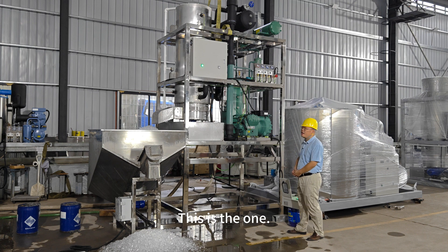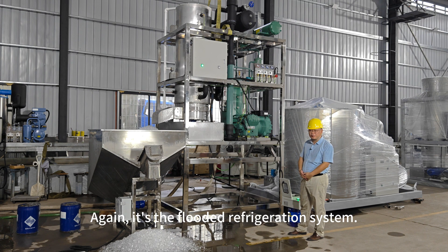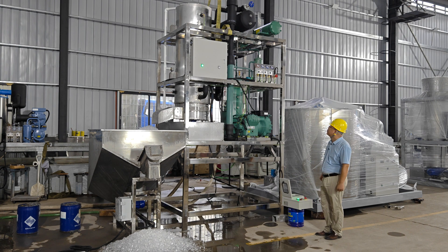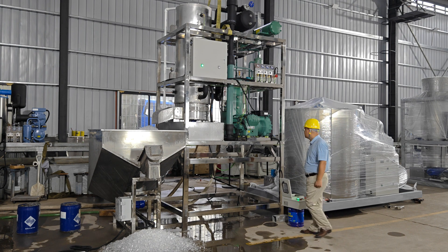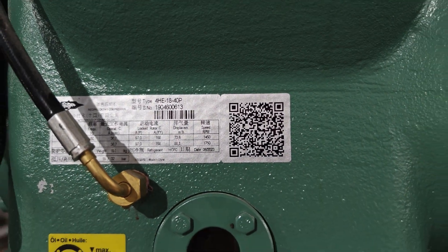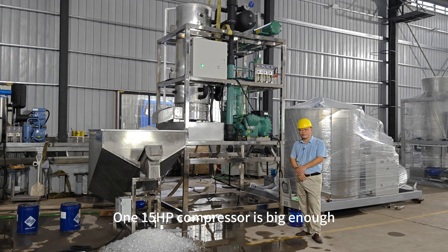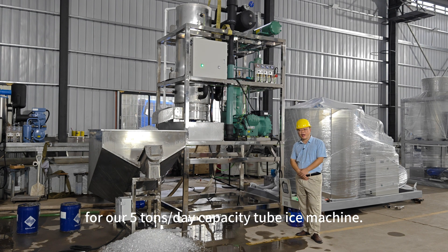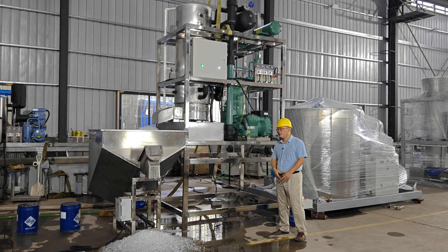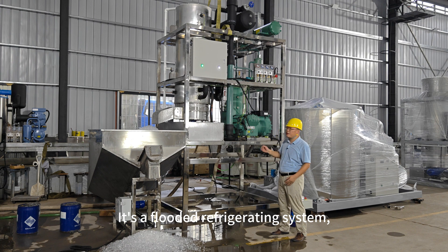This is the one. It's the flooded refrigeration system. This machine is equipped with a 15 horsepower compressor — this is the compressor. One 15 horsepower compressor is big enough for our five-ton-per-day capacity tube ice machine, whereas other Chinese five-ton-per-day capacity tube ice machines must use 25 horsepower compressors.